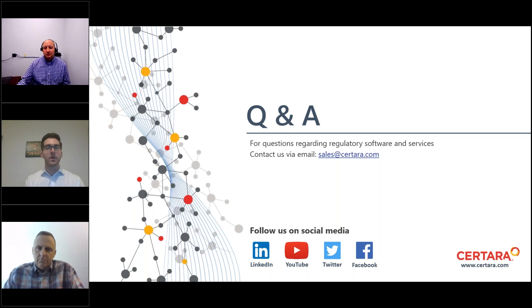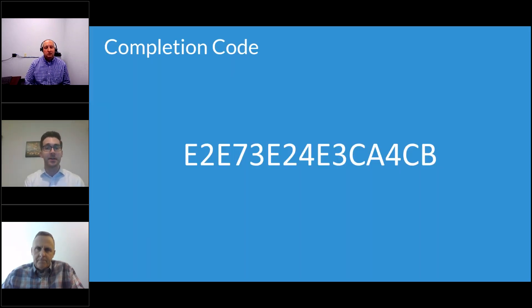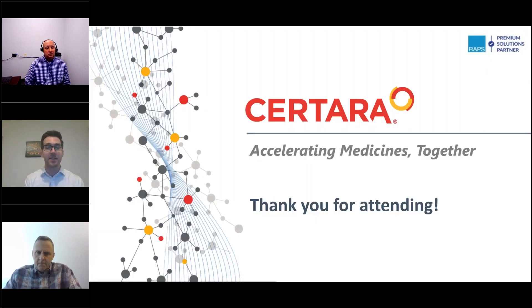That will conclude our Q&A session. Thank you to our audience for attending our sponsored RAPS webcast today. We'll turn it back over to RAPS to conclude.